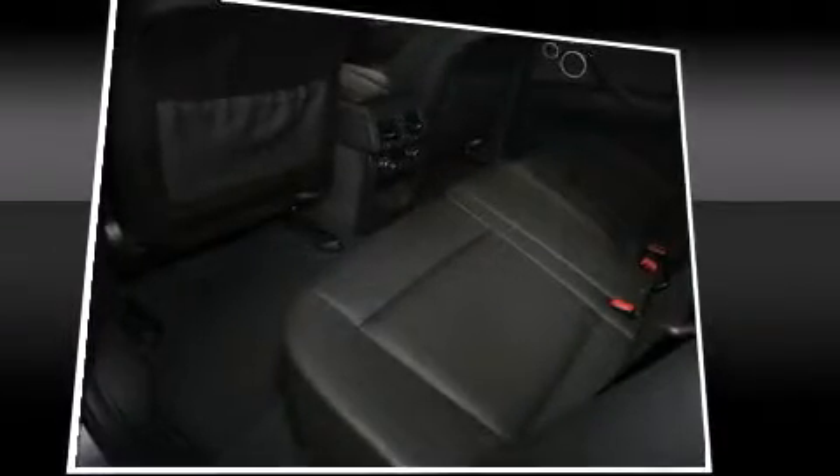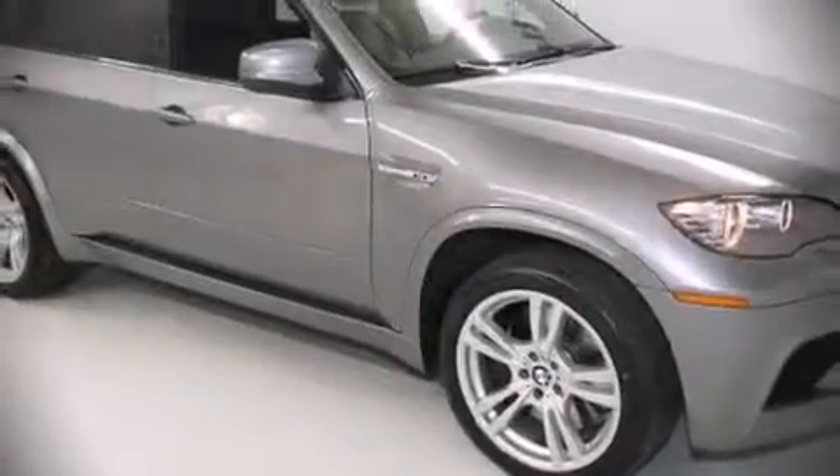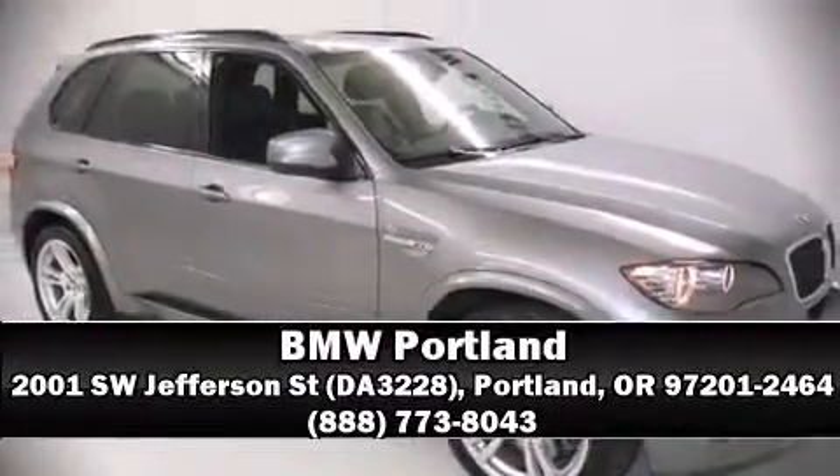When road conditions become unpredictable, rely on all-wheel drive to maintain outstanding control. Our experienced sales staff is eager to share its knowledge and enthusiasm with you — stop in and take a test drive.